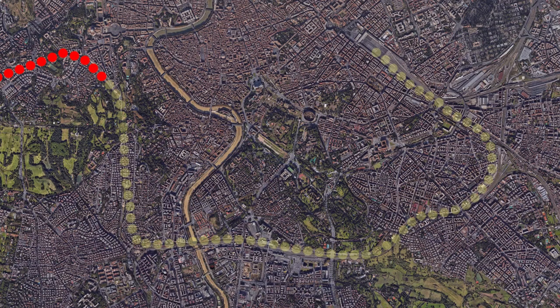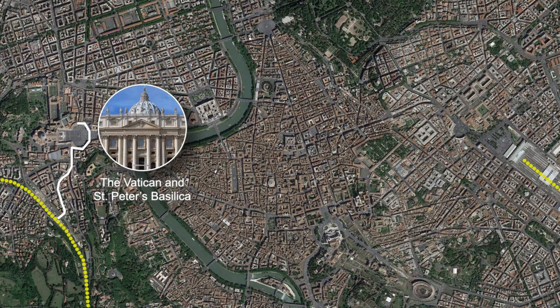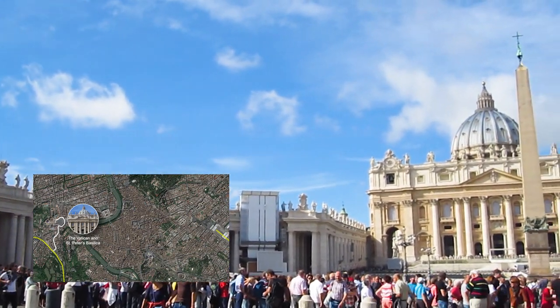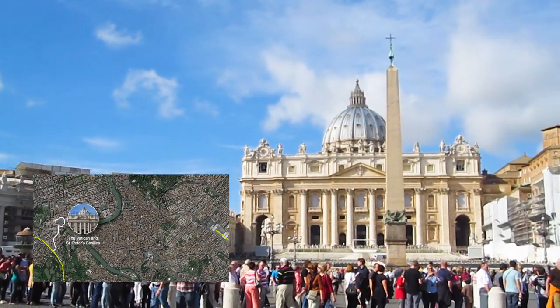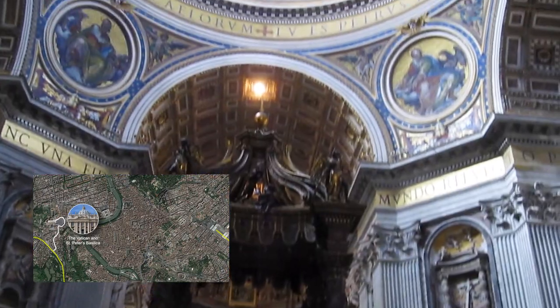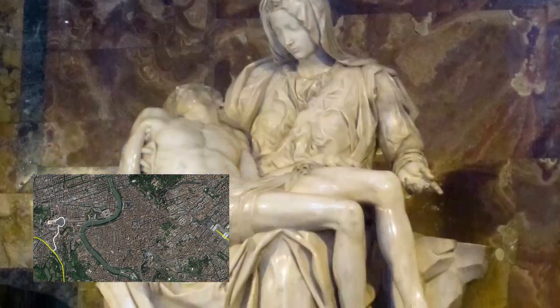When you arrive at the Roma San Pietro station, head northwest towards Vatican City, following the signs. When entering the main square, keep to the right for the entrance to St. Peter's. You'll spend about 30 to 45 minutes in the basilica, where you'll be overcome by the grandeur of the architecture and marvel at the incredible works of art, including the Pietà sculpture by Michelangelo.